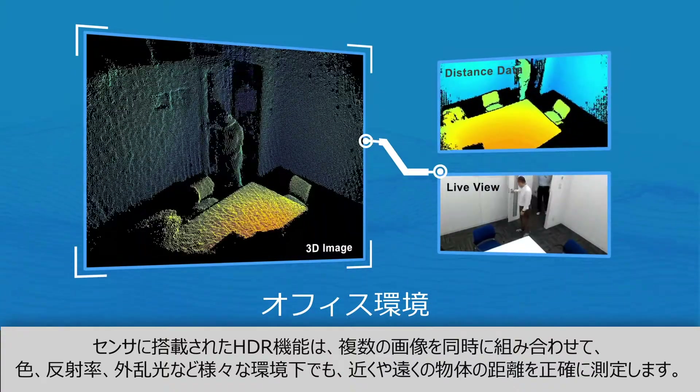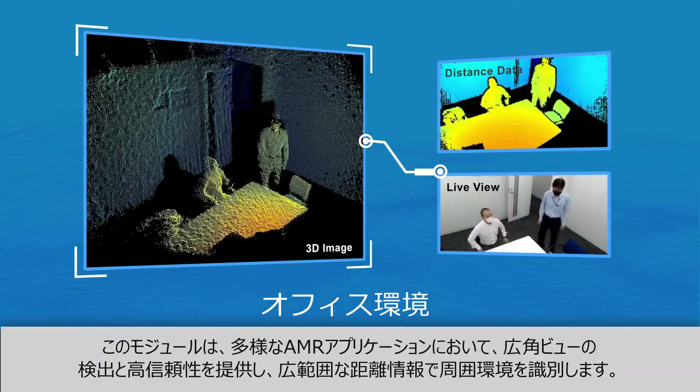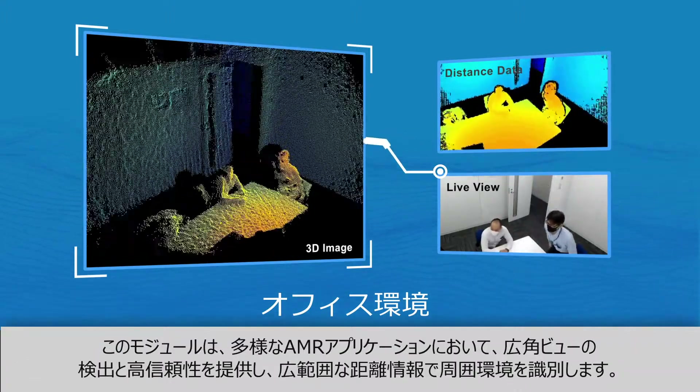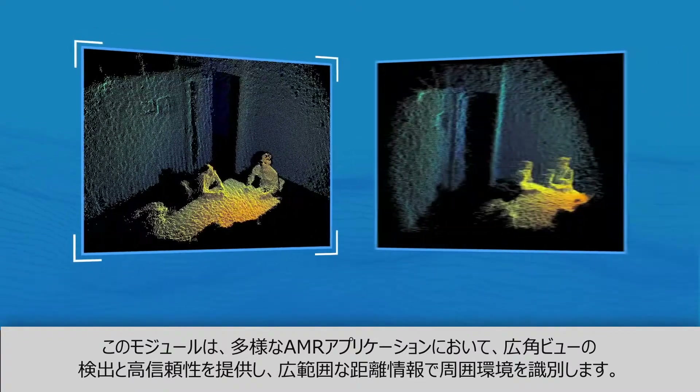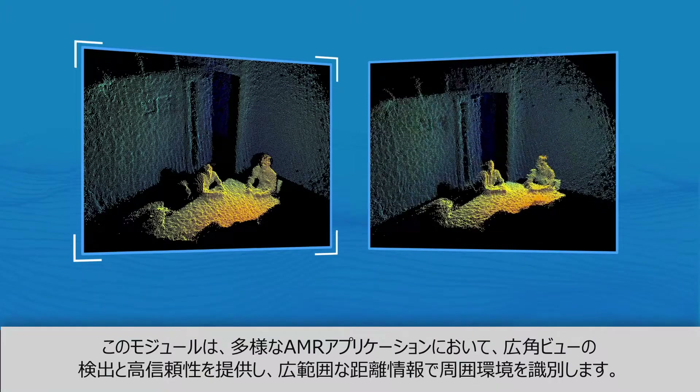The HDR function ensures accurate measurement regardless of color, reflectivity, ambient light, or other conditions. The module provides wide-angle view detection and high reliability sensing for use in any AMR applications, using extensive distance information to identify its peripheral environment.